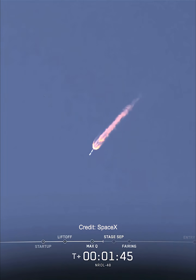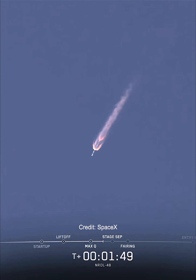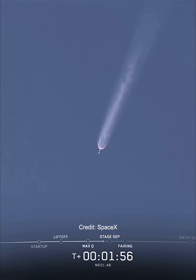Main engine cutoff is when we shut down all nine M1D engines on the first stage. Stage separation is when the first and second stages of Falcon 9 decouple from one another. Stage 1 flip is when the booster uses its nitrogen gas thrusters to flip the booster's orientation around.